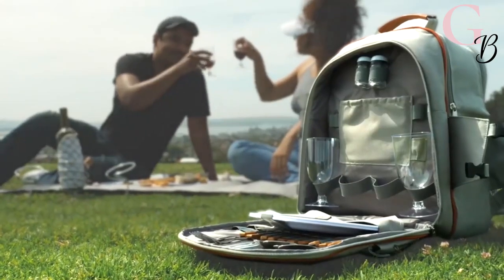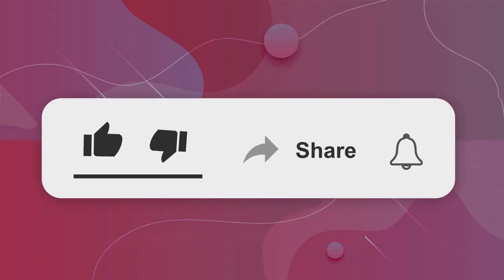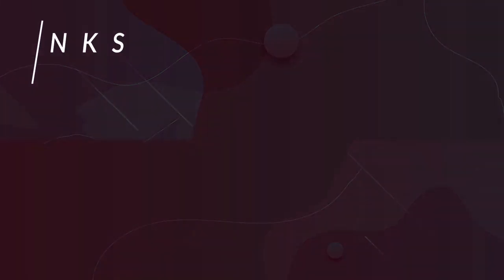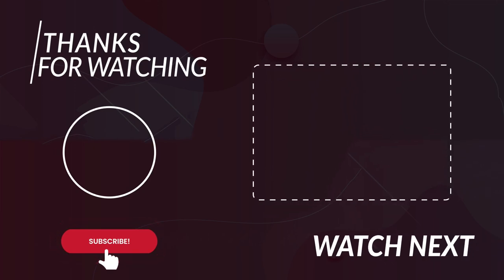Let us know in the comment section, and don't forget to press the like button. Thanks for subscribing to our channel, and don't forget to press the bell so you'll never miss an Amazon haul from us. As always, thanks for watching!